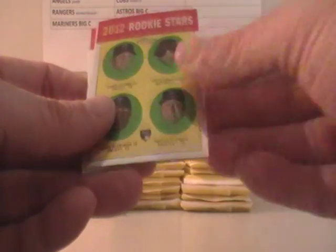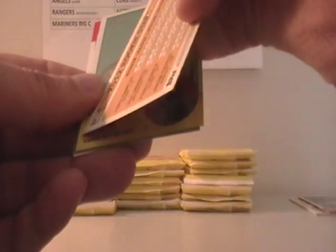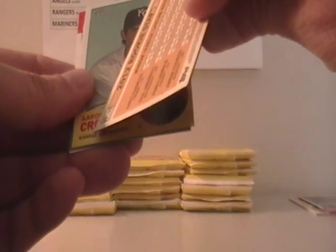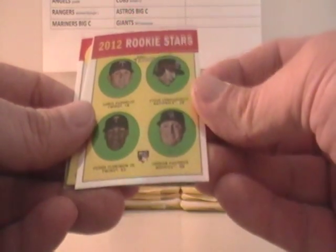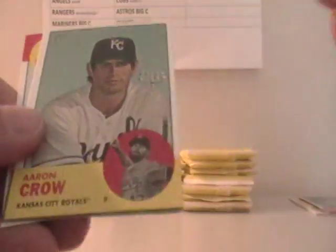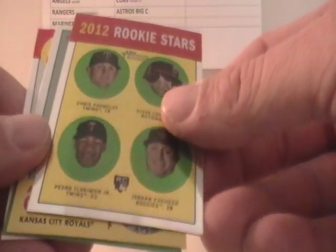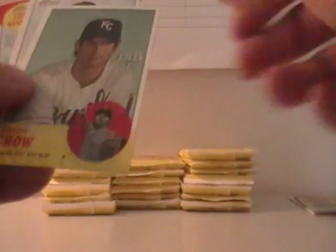This would be a Twins Rookie Stars out of 563 — upper left is the Twins, actually there's two Twins on there too. So that is a refractor and it goes to the Twins. That would be Will Hayes.